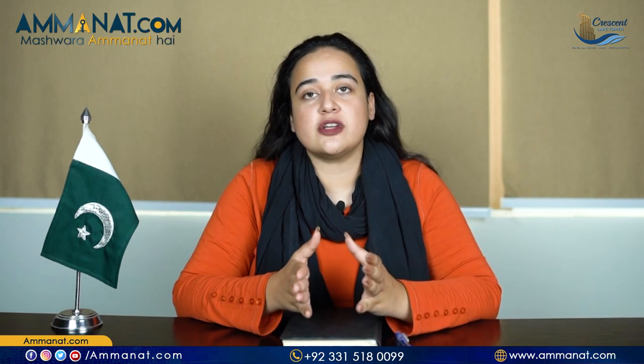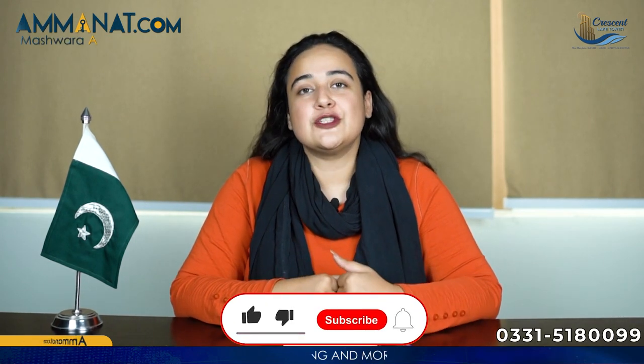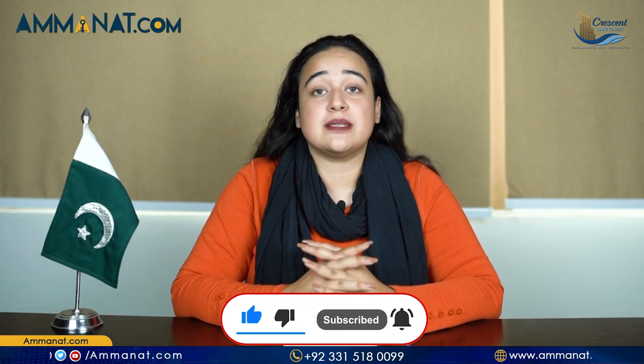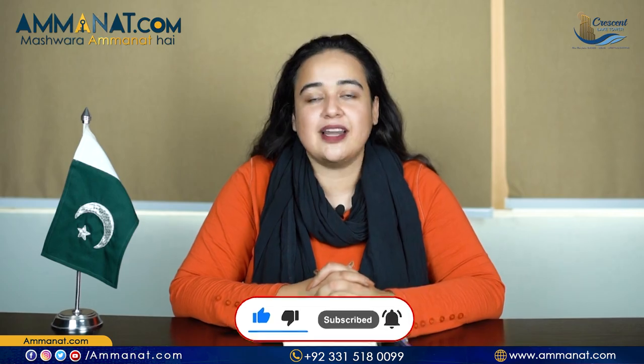Very soon we'll be making another video showing the in-depth details of this project — the unique features and how it differs from other projects in the same area. I hope that you liked this project. For more details, stay tuned to this channel as we'll be posting more videos on this and other projects in Rawalpindi and Islamabad. Do not forget to like this video, hit the bell icon for updates, subscribe to this channel, and until next time — Allah Hafiz.